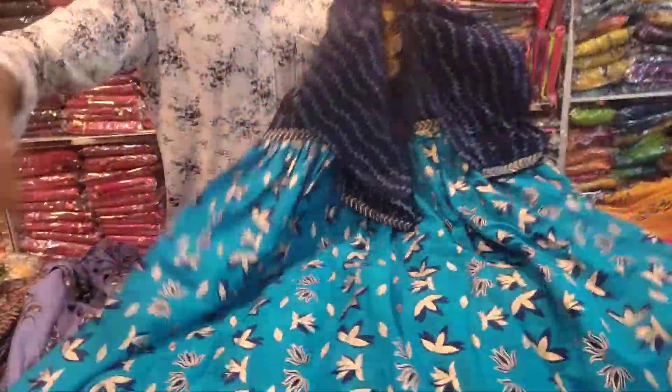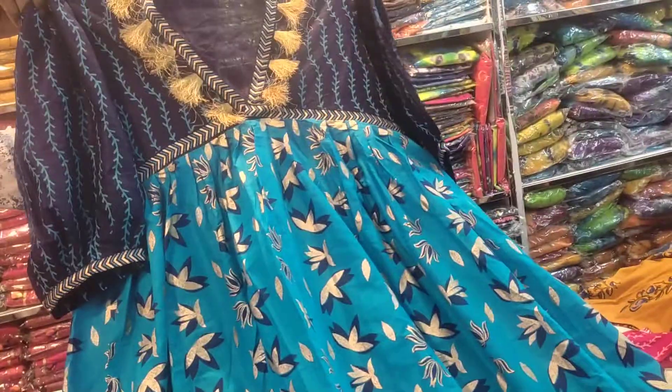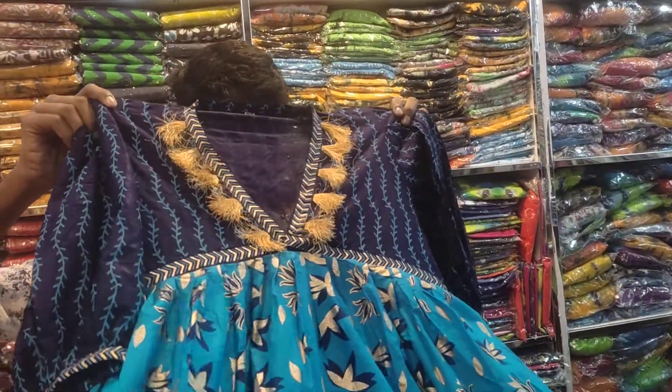I'm going to go to the Dimmer Shop. I'm going to take a dress. I'm going to take a look at our dress. This is a new collection of dress.